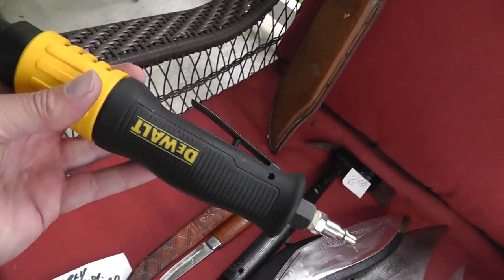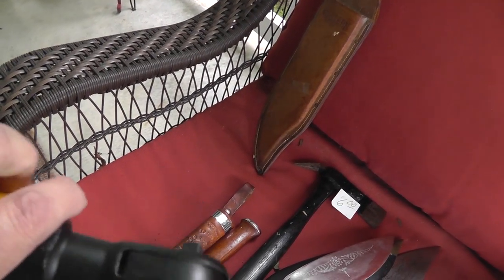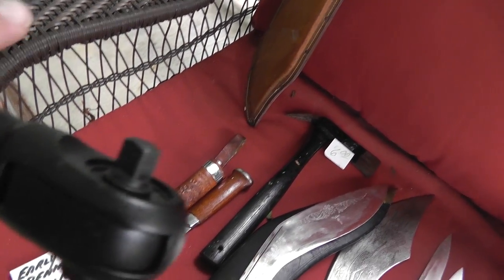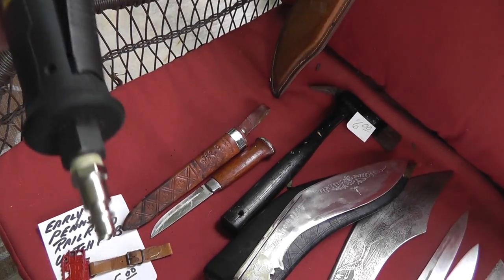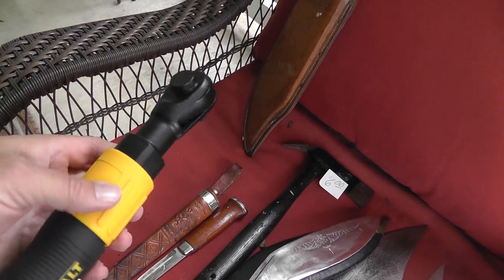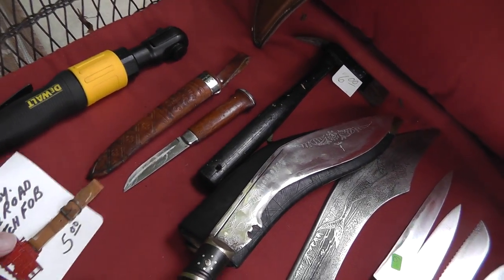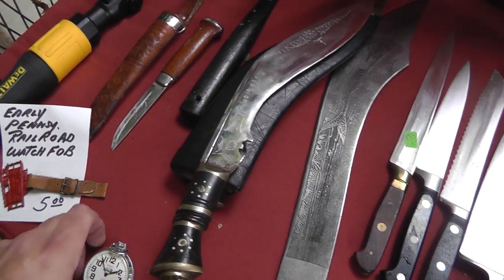A DeWalt air wrench — air ratchet, three-eighths drive. Looks like it's never been used. That was ten bucks on that. I think we got it listed already for like forty bucks. Pennsylvania Railroad watch fob, five dollars. That's probably a twenty, twenty-five dollar piece.